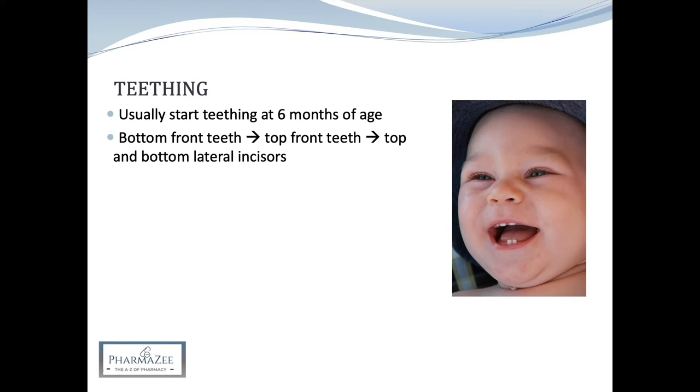Usually the bottom front teeth erupt first, followed by the top front teeth and then the top and bottom incisors on either side.